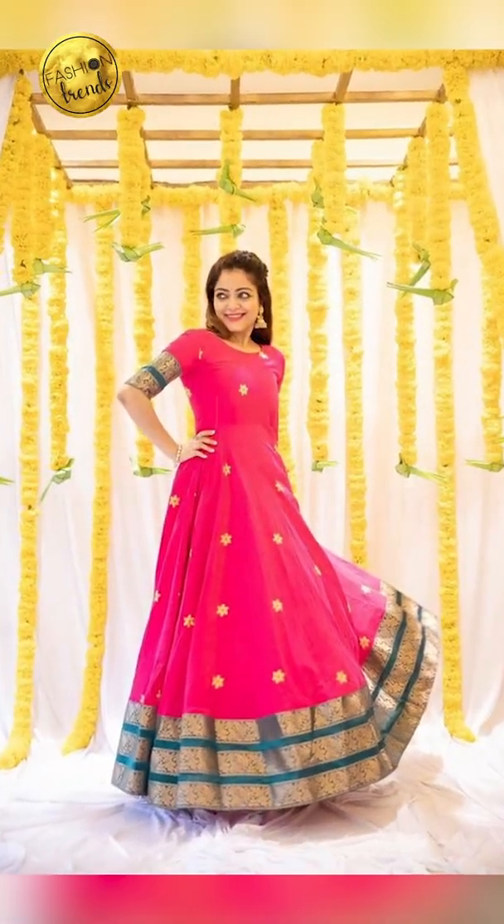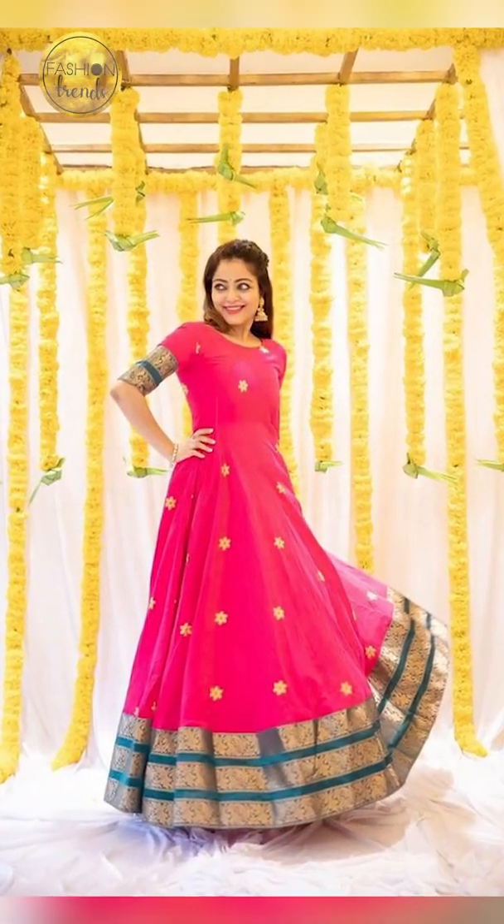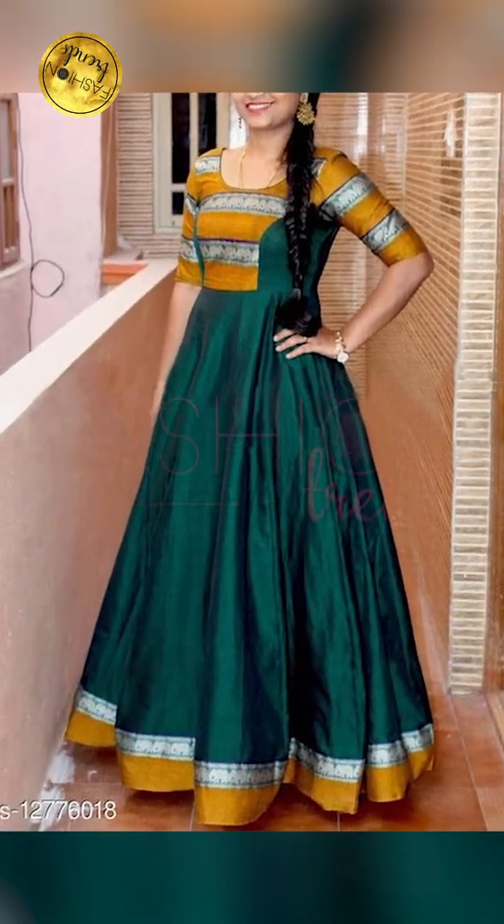Hello everyone, welcome back to Fashion Trends. Today's video will be about how to style your gowns. So let's get into this video.